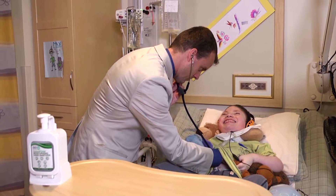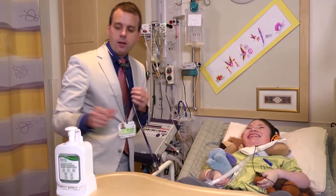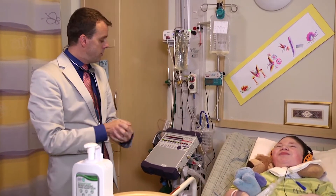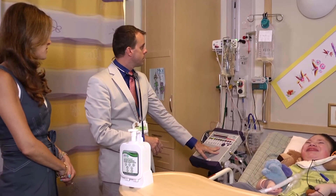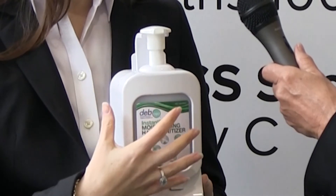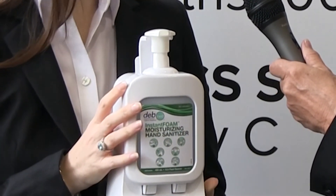We also have a new point of care dispenser that allows us to track hand hygiene compliance at the patient bedside and critical point of care. We have the same electronics in this dispenser as we do with the wall-mounted dispensers, and it also allows the hand sanitizer to be locked and secured in place at the critical point of care.